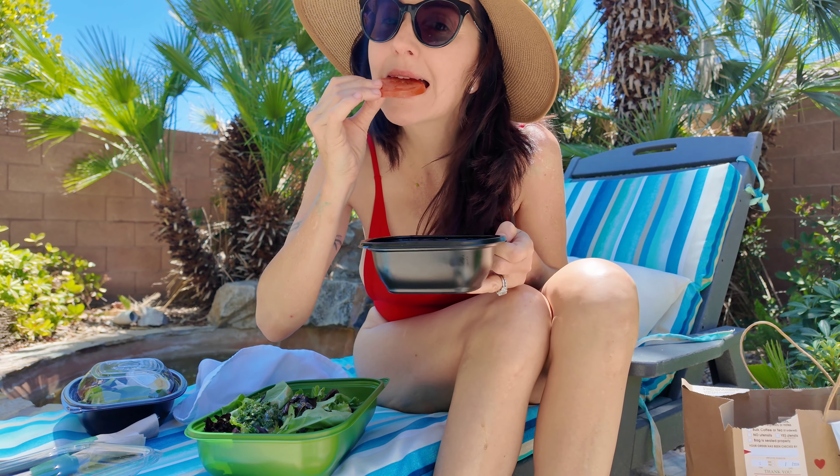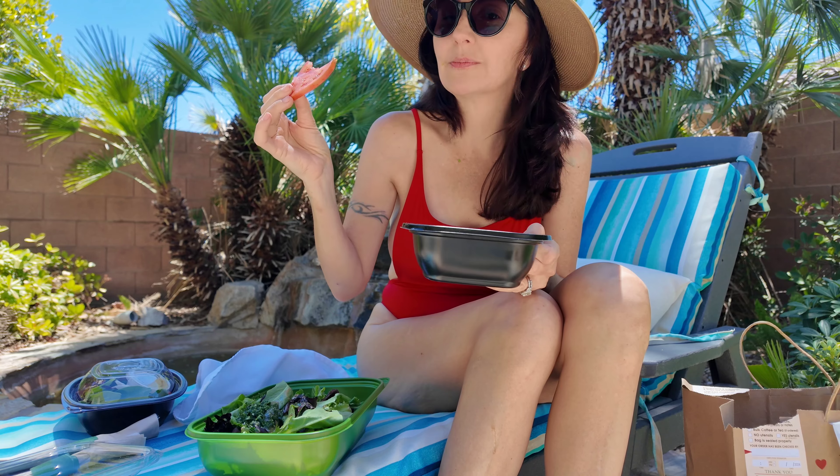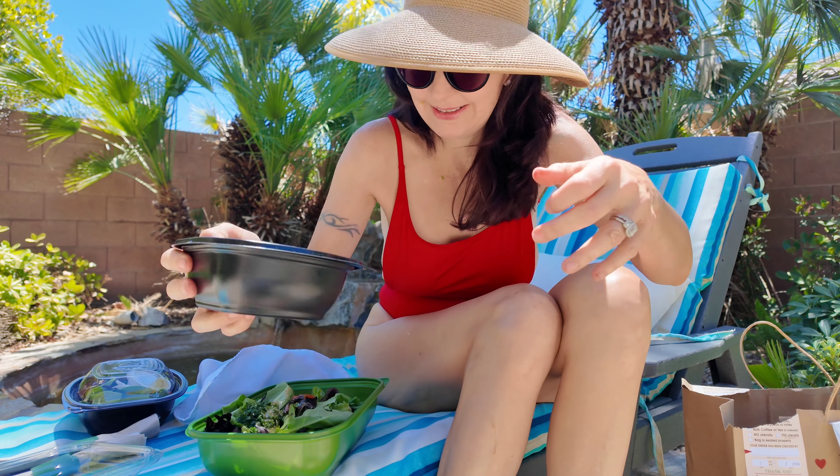And here are our grilled veggies — look at this, a fresh tomato! Wow, wow. And we have zucchini and squash. I love it.